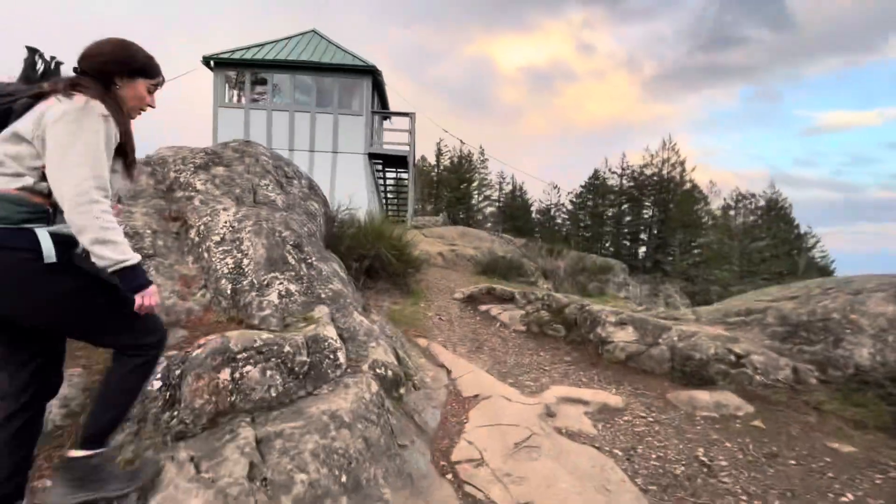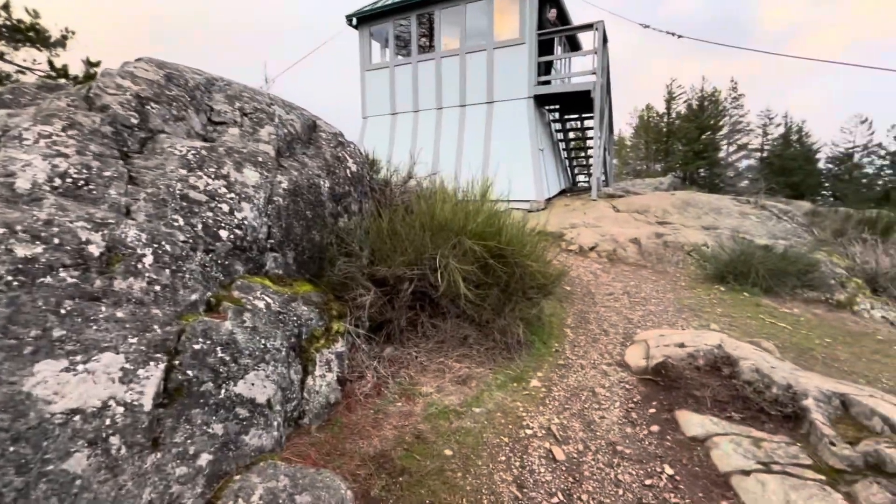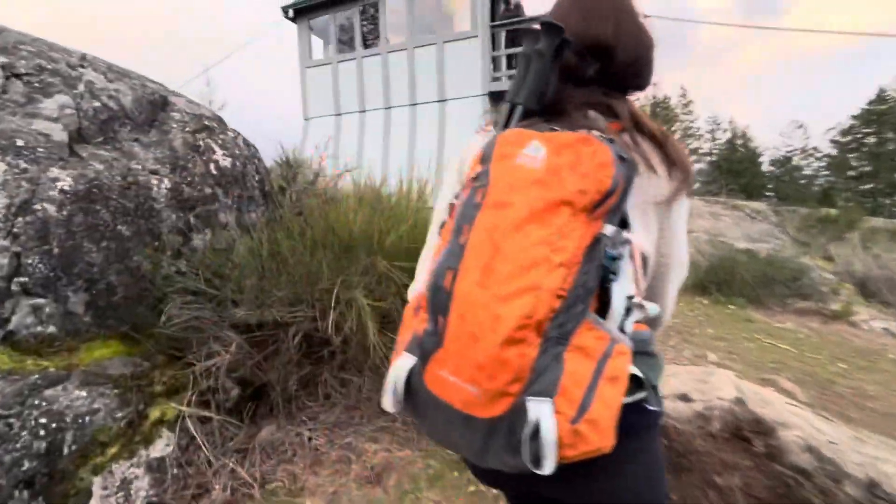So on this trip we did about 621 meters of elevation gain and over 15 kilometers. I'd say about half of it we did pitch black.